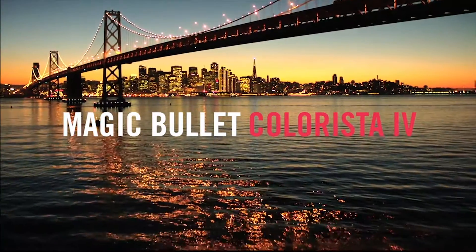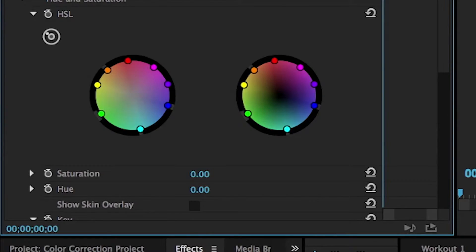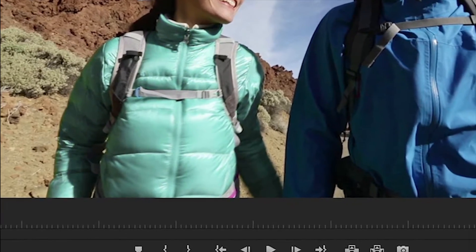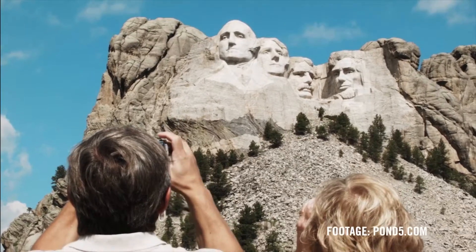Magic Bullet Colorista 4 brings streamlined, professional color correction directly to your editing timeline. Colorista gives you easy access to the powerful and essential tools needed to correct and refine the color in your shot.